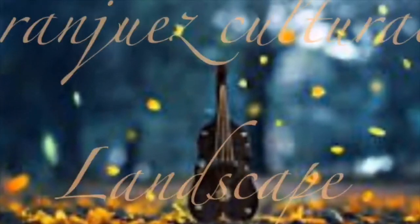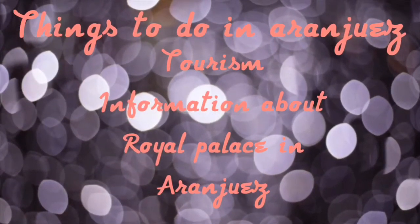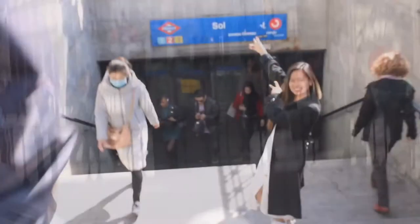The Aranjuez cultural landscape — things to do at the Royal Palace in Aranjuez and some information for tourism. My name is Yoran Nanghangan from Madrid. I will guide you on how to get to Aranjuez from the station.